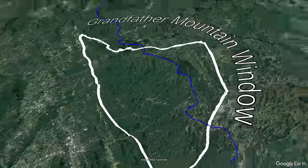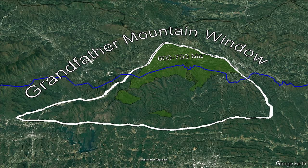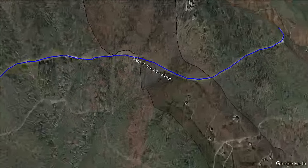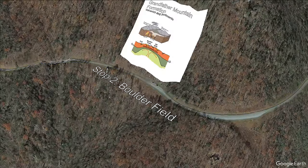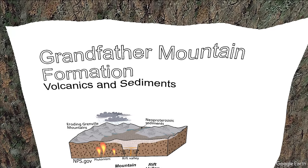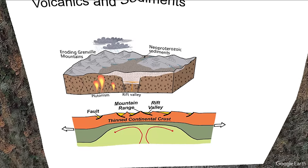We have covered the basement rocks, but what about the rocks that make up Grandfather Mountain, known as the Grandfather Mountain Formation? This brings us to stop two at the Boulder Field pull-off on the Blue Ridge Parkway. The Grandfather Mountain Formation is made up of metamorphosed sedimentary and volcanic igneous rocks that are sitting right on top of the older basement rock gneisses.